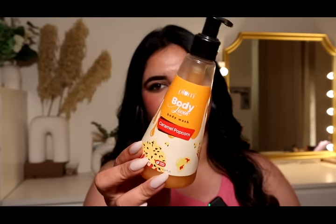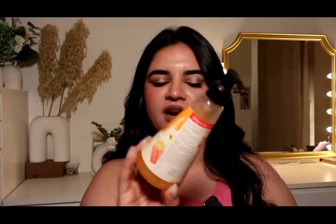Another body wash I use just for the experience because I love smelling like it is the Plum Body Loving Caramel Popcorn body wash. I think I've finished six or seven bottles. I love smelling like caramel and vanilla. It's such a good body wash, makes you smell divine, doesn't leave your body very dry, and I really enjoy using it — I always buy it.